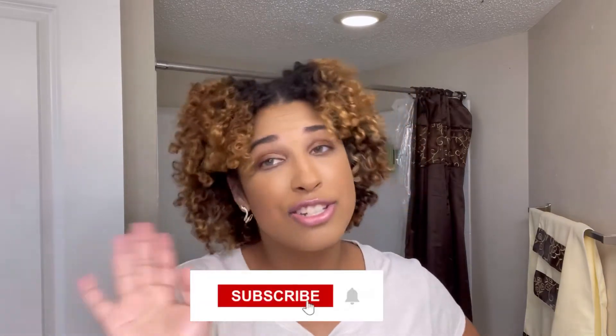Also guys, follow me on my socials. Make sure you're subscribed here and hit that bell for notifications, because you don't want to miss any of the awesome content I have on my channel. I do product reviews, curly hair tips, and I'm also going to be doing some chit-chat soon.